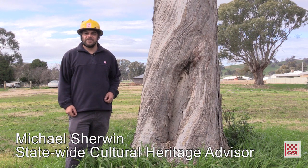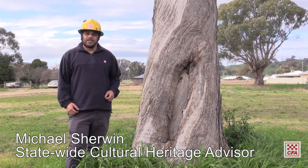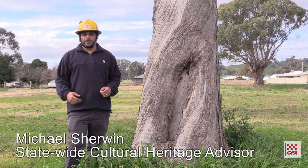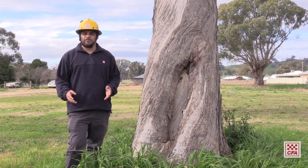G'day, my name's Michael Sher and I'm the Statewide Cultural Heritage Advisor for CFA. We'll be looking at culturally significant trees, and I'd like to start with the acknowledgement of the lands we're filming across, of Elders past, present and emerging. I hope you really enjoy the content we're delivering.